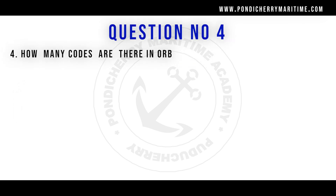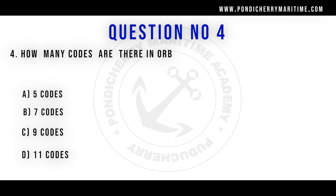Question number four: how many codes are there in the oil record book? Option A: 5 codes. Option B: 7 codes. Option C: 9 codes. Option D: 11 codes. The right answer is option C, 9 codes — A, B, C, D, E, F, G, H, and I. So 9 codes are there.